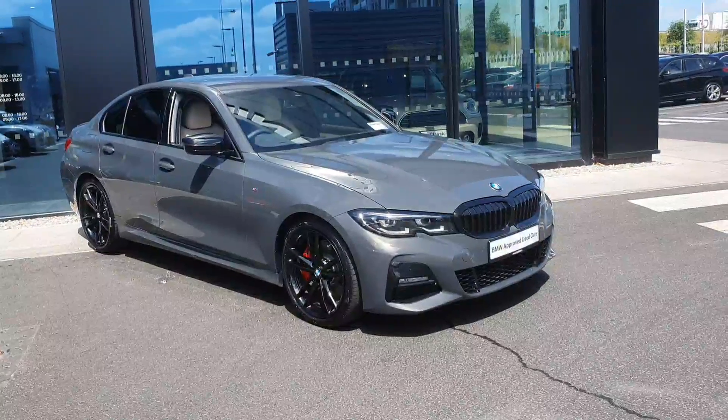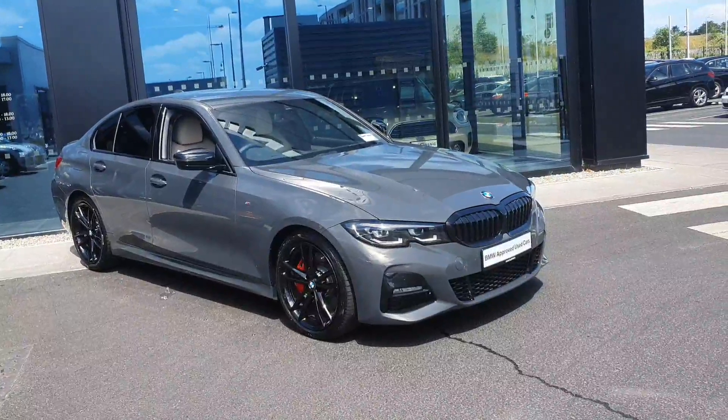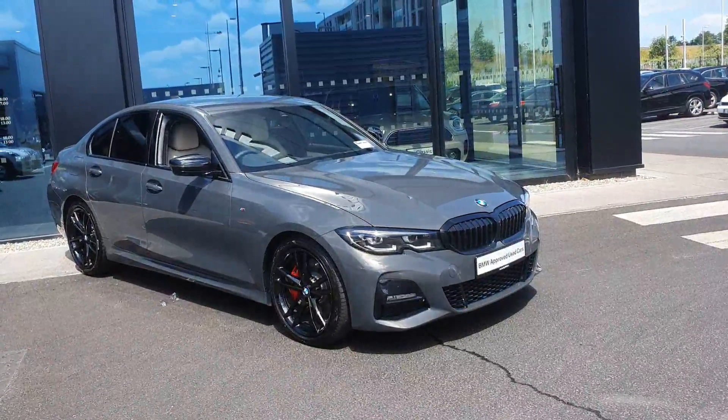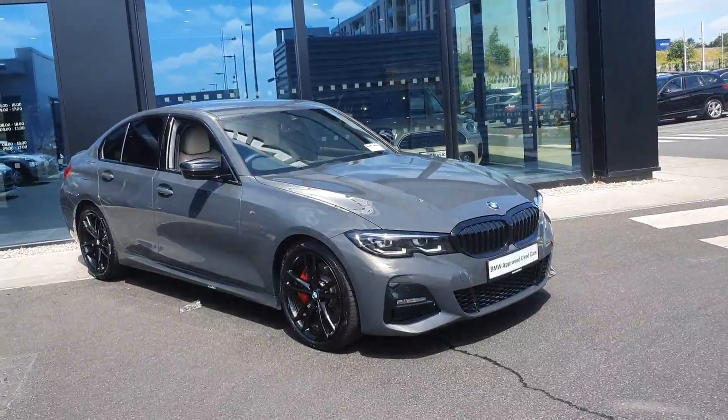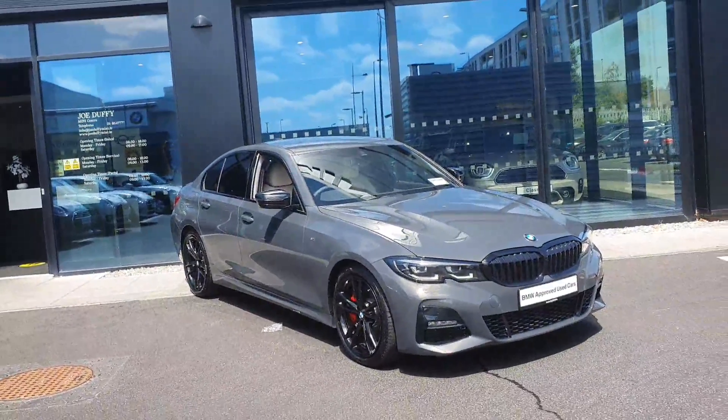Hi, this is Robert here at BMW Joe Duffy in Charlestown. Today we'll have a look around this beautiful BMW 320d M Sport Pro Edition in Dravet Grey Metallic. Really nice colour on the car — it really stands out and it's a unique colour.